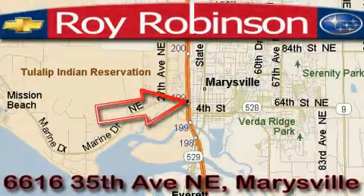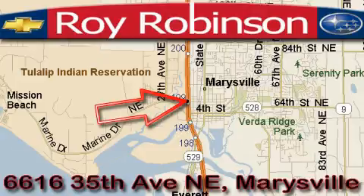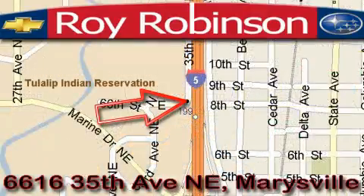Loy Robinson Chevrolet Subaru is located at 6616 35th Avenue in Marysville. Our main objective is to make your experience in our dealership a satisfying one, whether it's for sales, service, or parts.